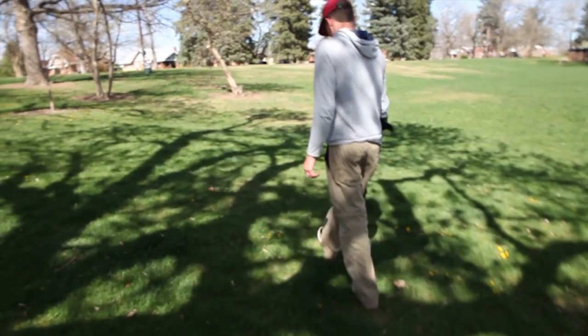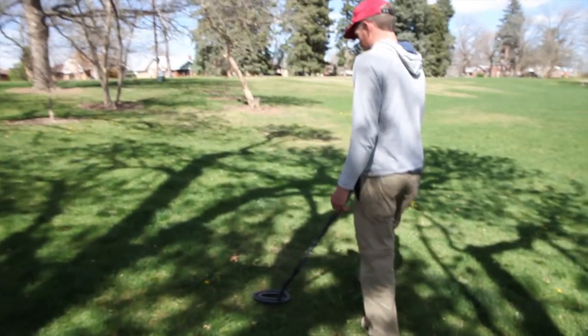We're at a park in Denver. Jessica just woke up from her nap. Seeing if we can find some stinkin' Lincolns.